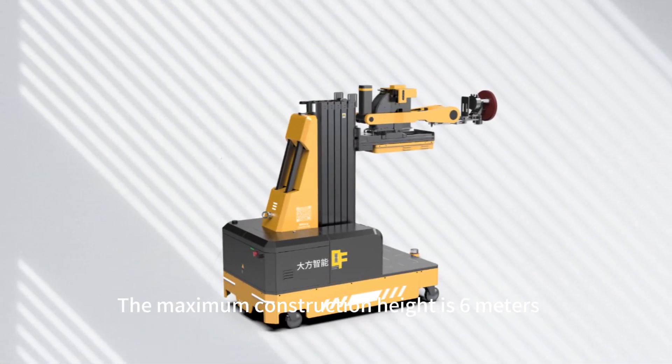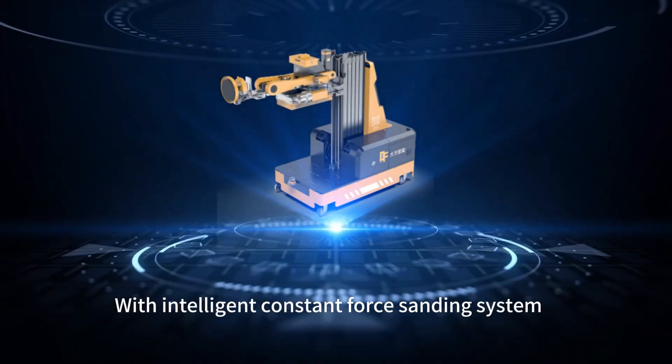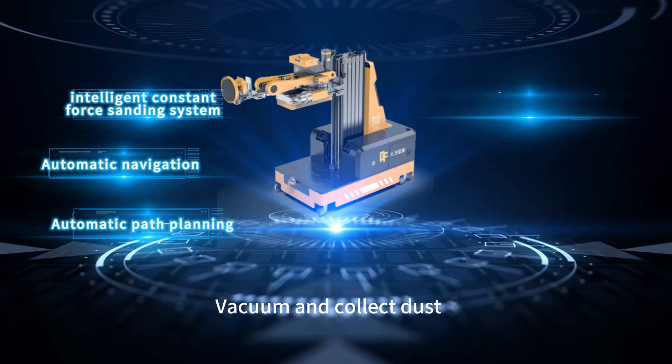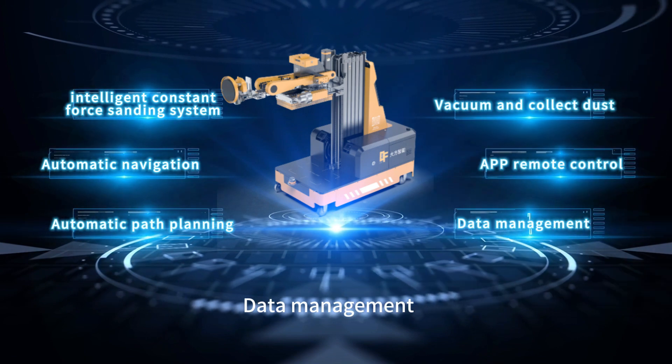The maximum construction height is 6 meters. With an intelligent constant force sanding system, automatic navigation, automatic path planning, vacuum and dust collection, APP remote control, and data management.